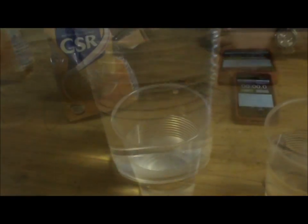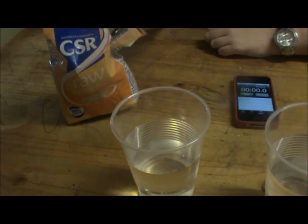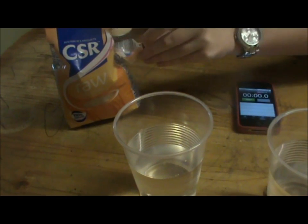Now for our last test, we will dissolve the raw sugar into the water. Add the teaspoon and start stirring.